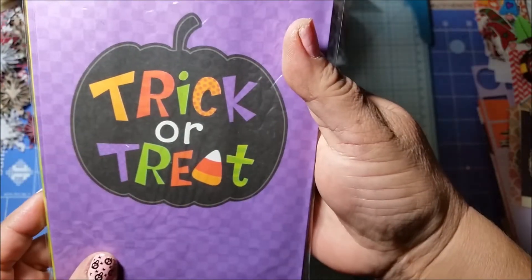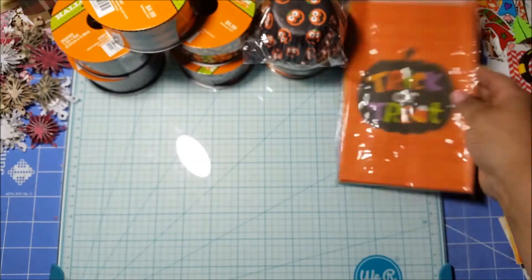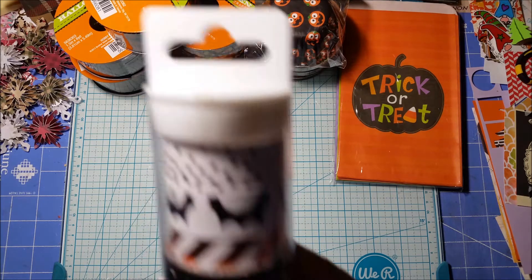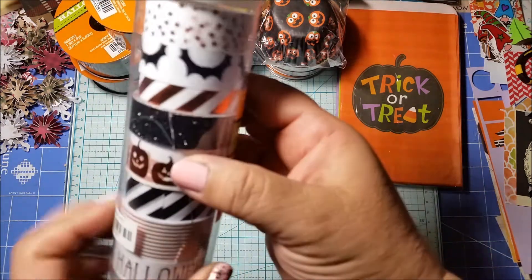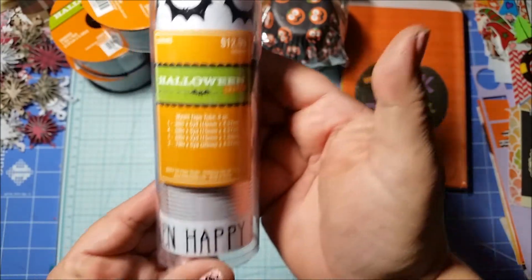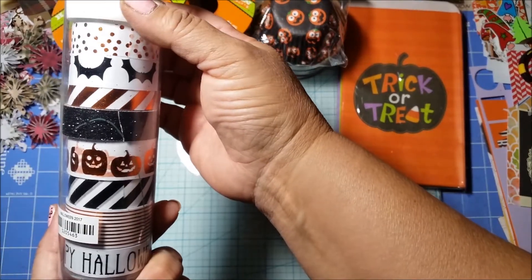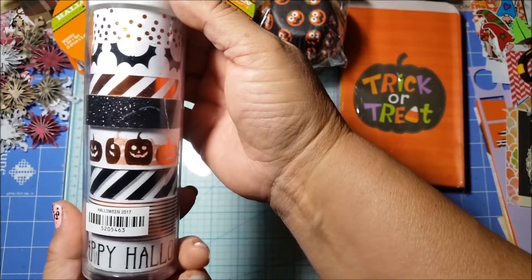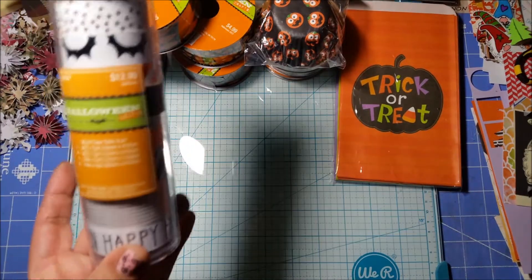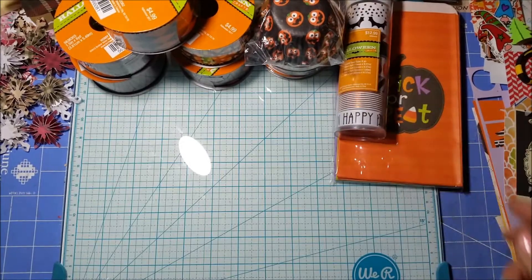I think they're all the same, they just have different color backs, so you get orange, green, and purple — really cute. And I also found one of these washi tapes. The case is broken but the washi tape itself is good, so you get all of these really cute ones. It's like an orange foil, black and white. This one was regularly $12.99 and I got it for $2.60 — pretty good deal. There was only one of those so I grabbed it.